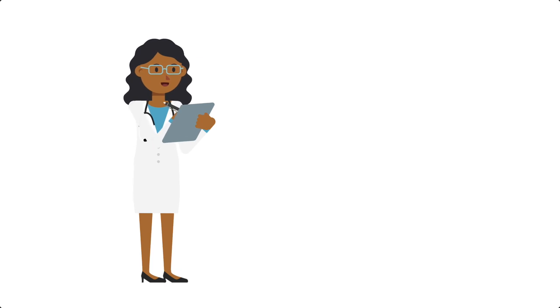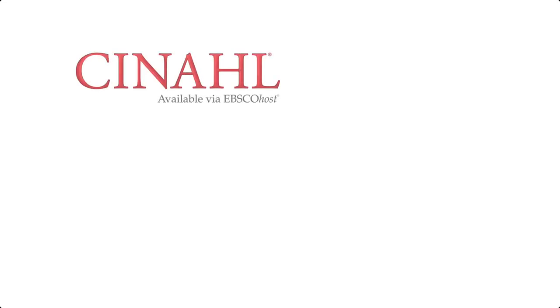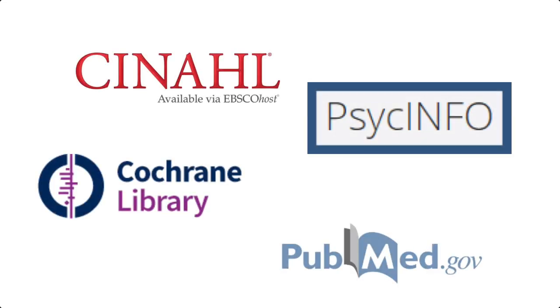As a student and future nurse, you will be relying on your research skills throughout your time here at Marquette and in your career. By the end of this video, you will be able to explain why there are so many nursing databases to choose from, and you will also be able to identify at least three nursing databases.